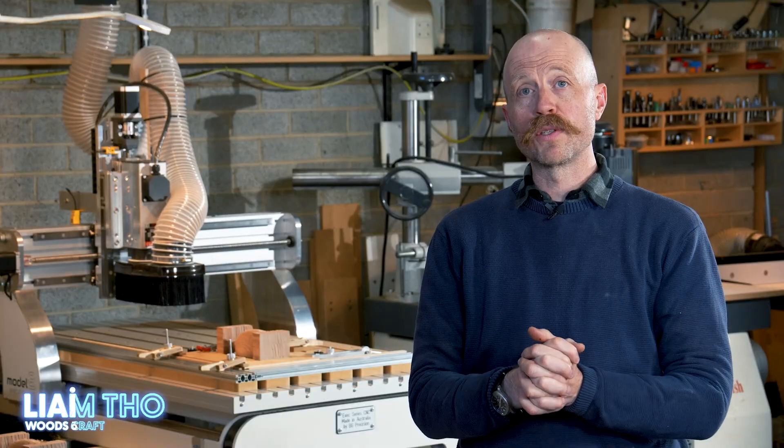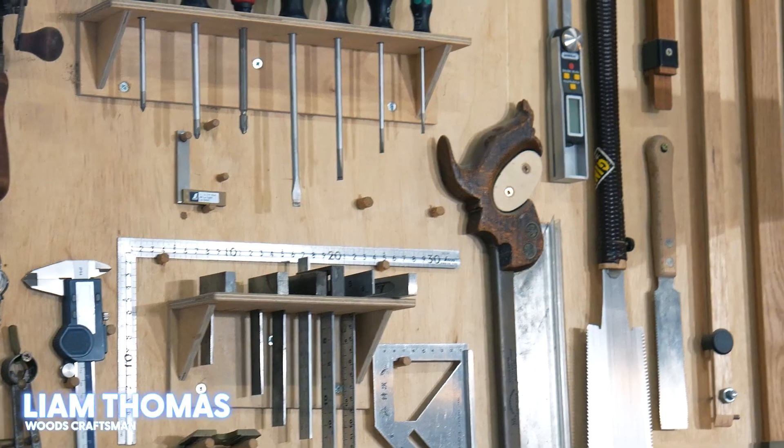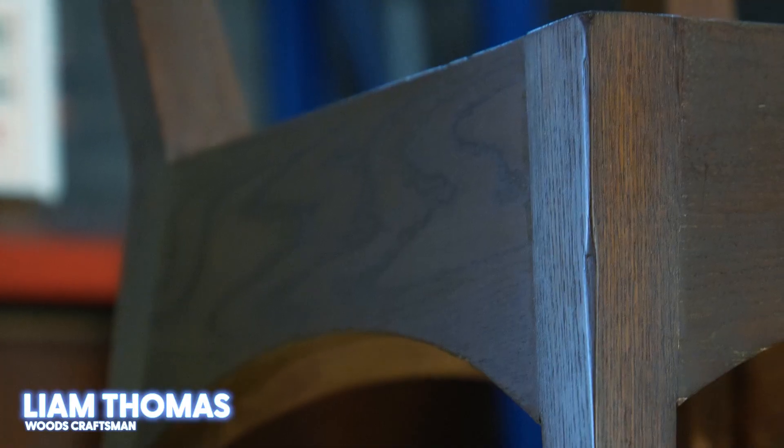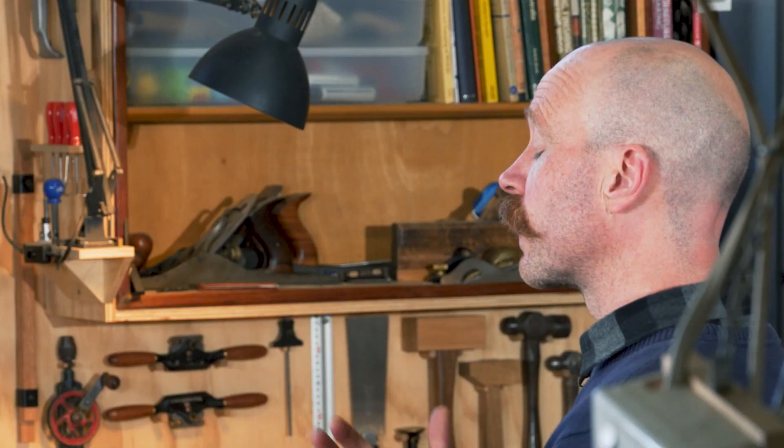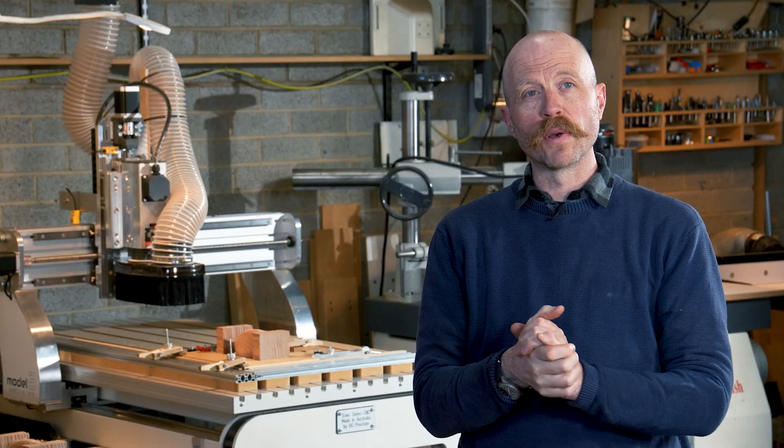My name is Liam Thomas. I run two businesses: We Eat The Sun and Medium Rare. We Eat The Sun focuses on custom wood solutions — anything really, small-scale custom objects — and Medium Rare focuses on the restoration and repair of mid-century furniture.